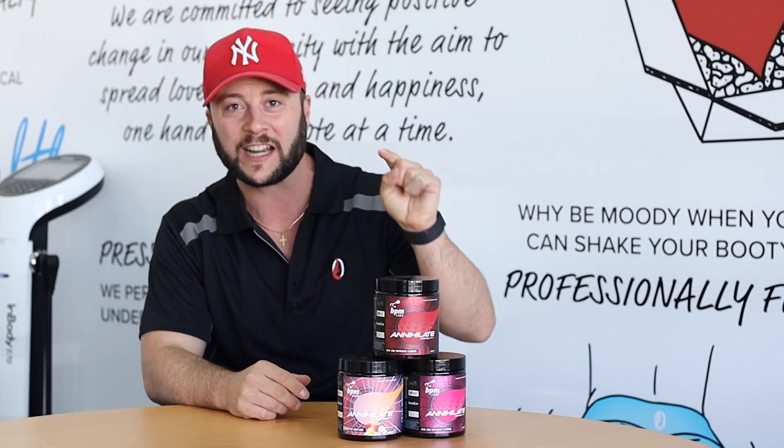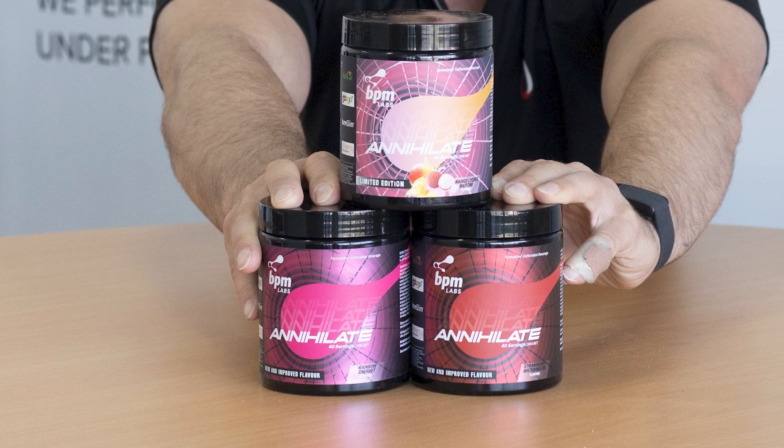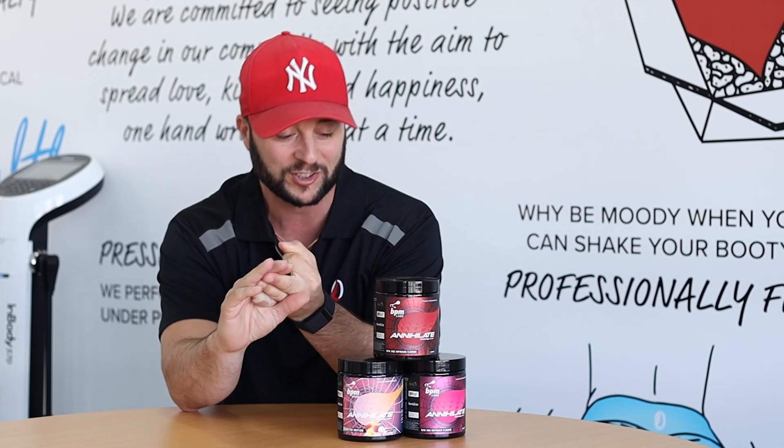BPM Labs Annihilate, known for being one of the strongest fat burners on the market. This new and improved flavour now ticks all the boxes. You're going to get massive energy, leading to great thermogenesis and huge metabolism boost, which will then lead to more fat loss.